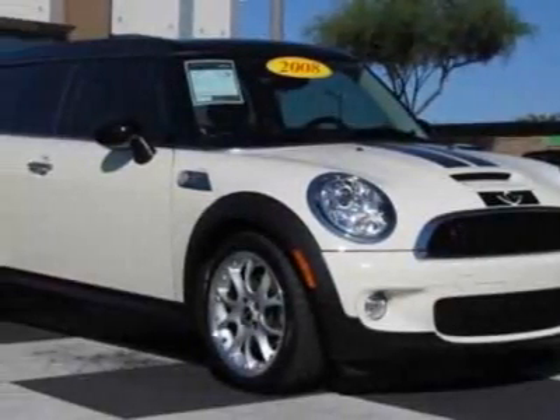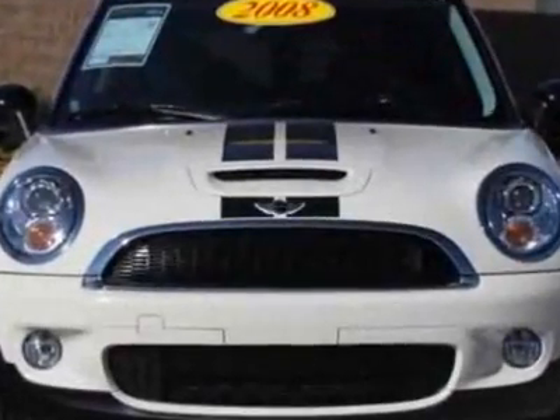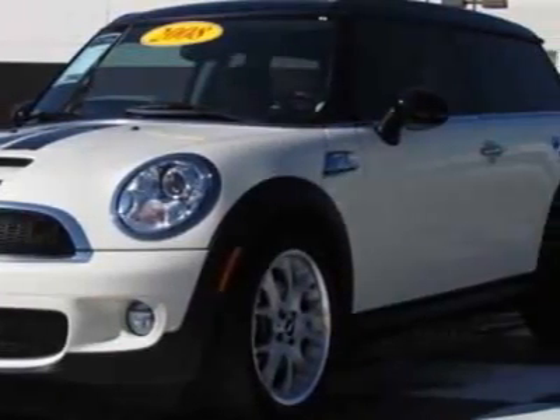Come take a look at this 2008 Mini Cooper Clubman. Carfax has certified this Cooper Clubman as having one owner. This Cooper Clubman has just under 17,500 miles.